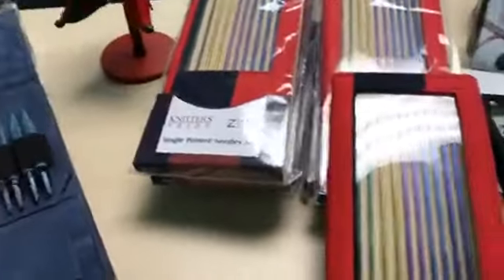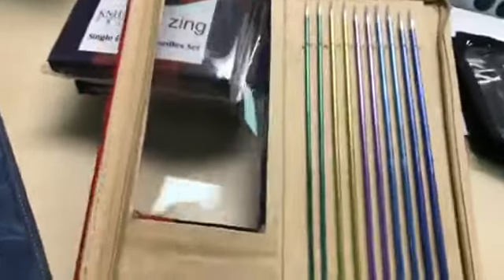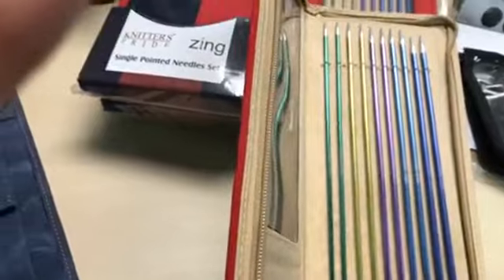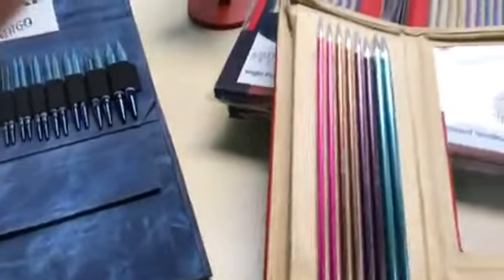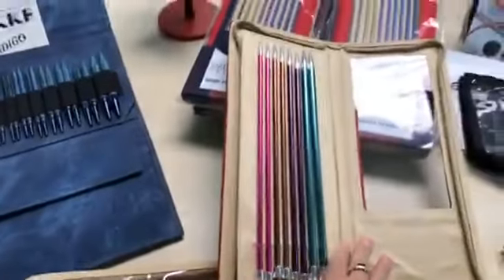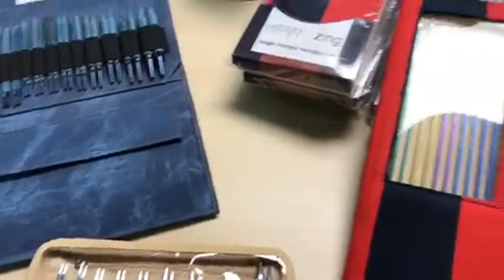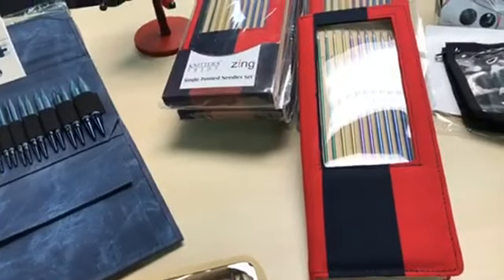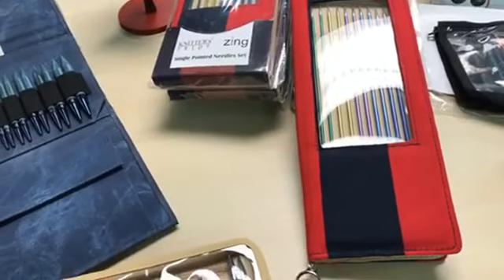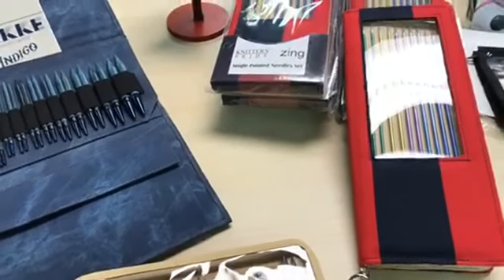We just got in the Zing straight sets. The way they work is they're color-coded with needles on both sides of the kit, and the kit zips up so you can carry it with you. Those are normally $64 and tomorrow they'll be $51.20 — 20% off.